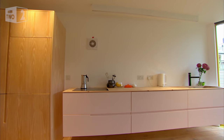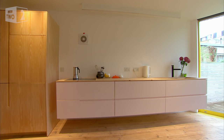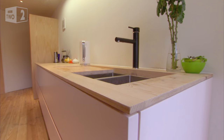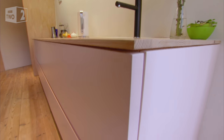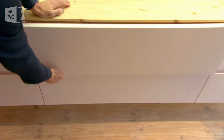Raising furniture up and allowing the floor to run underneath is a design trick that makes a room feel bigger by drawing the eye to its full width. You can do this with off-the-shelf kitchen units — it's a great way to make a small kitchen feel larger. It just adds to the airiness and the space.